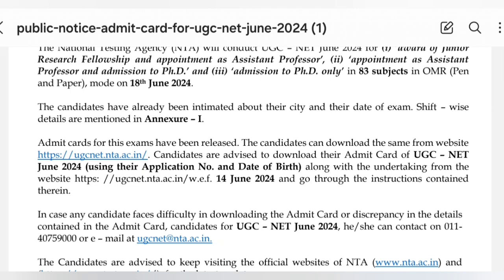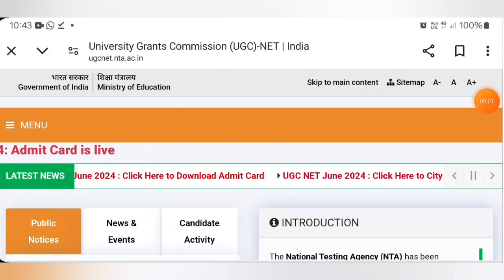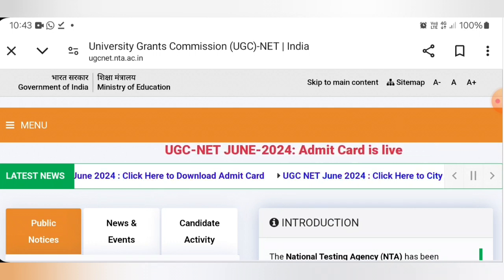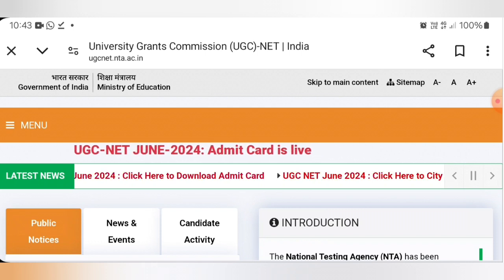The exam will be held on 18th of June. Go to the UGC NET website — that is ugcnet.nta.ac.in. On top of the website, scrolling text is available. Under the scrolling text, click the link to download admit cards.